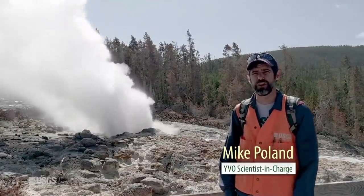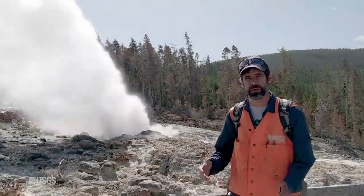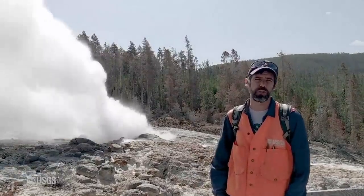Hi, everybody. I'm Mike Pollan, the scientist in charge at the Yellowstone Volcano Observatory, and I'm coming to you from Yellowstone National Park for the June 1st, 2020 update.